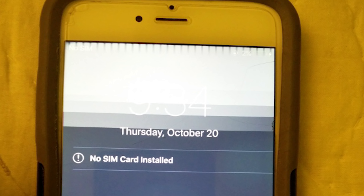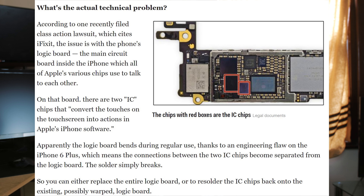So what is touch disease? Well, touch disease is a problem with iPhones, specifically the 6 and the 6 Plus mainly, that is down on a chip level on the main board. It's not to do with the screen, it's not to do with the digitiser. It's where you touch the screen and then it does something funny, or you don't touch the screen and it just acts weirdly by itself.